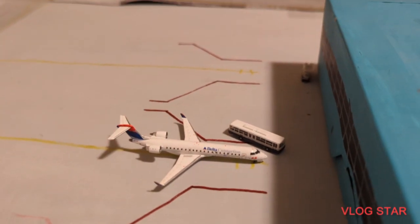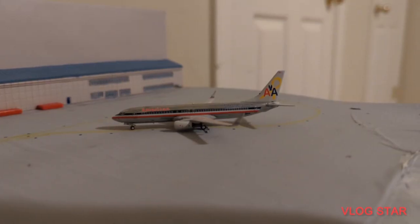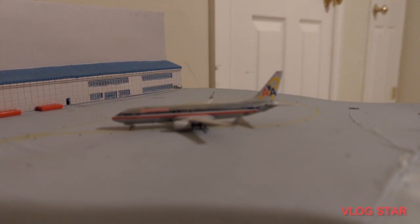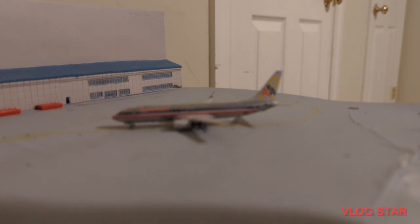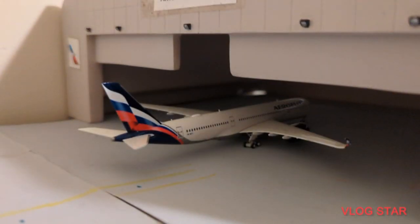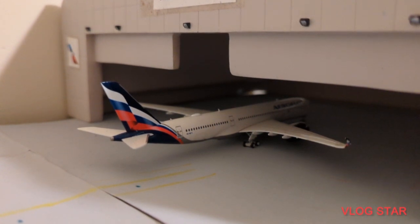And right here we have this Delta CRJ-700 making a flight out to Detroit. Here just getting some maintenance done is this American Airlines Boeing 737-800 NG — my only 737 NG model, which I do want to expand the fleet on. He's been here on a layover for like two days, but he'll be heading out to Charlotte once maintenance is done. Now here just in the hangar is this Aeroflot A350-900, also getting some maintenance done.